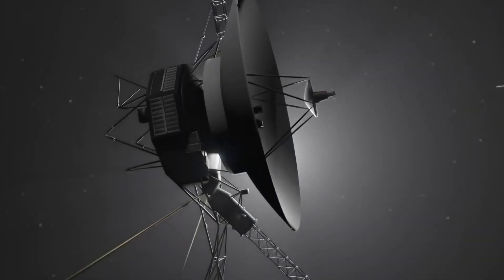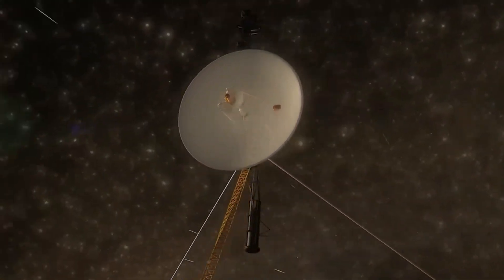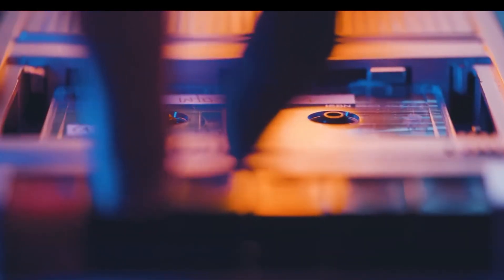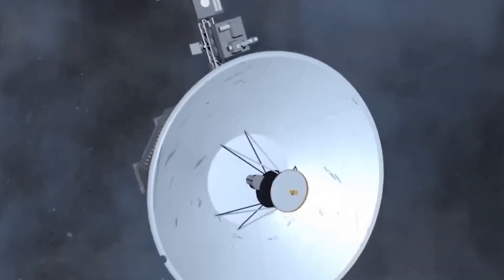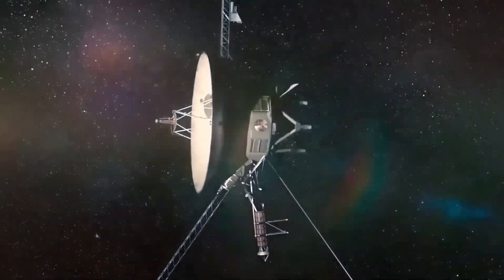Beyond our solar system lies the enigmatic Oort cloud, a vast congregation of comet-like objects held together by the sun's gravity and stretching out to the nearest star. Although the Voyagers are still moving slowly toward that distant realm, their entry into interstellar space began when they crossed the Heliopause, the boundary between our solar system and interstellar space.